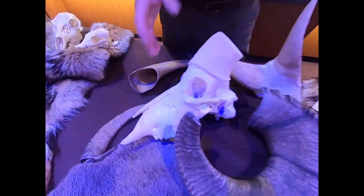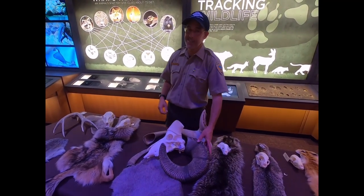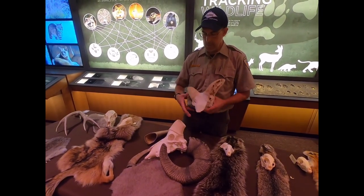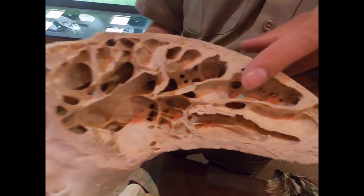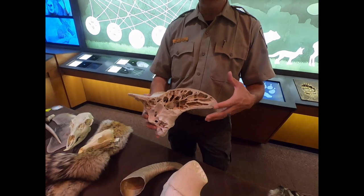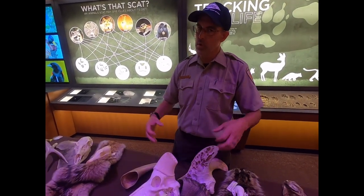A lot of people recognize bighorn sheep for those classic battles — two rams running 30 miles an hour at each other colliding. It's quite a sight and I have seen that in Garden of the Gods. You would think it would be solid bone that allows the animal to handle that kind of abuse, but we have an older skull here that we cut open so you can see the inside. It's actually not solid — it has cavities filled with liquid that absorb and distribute the shock force when they collide, plus really thick bone and heavy ligament attachments for a very strong neck.